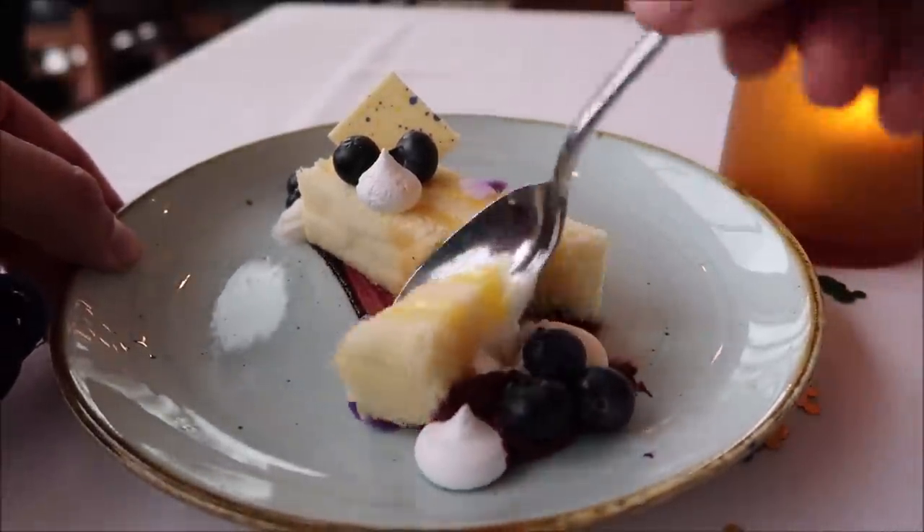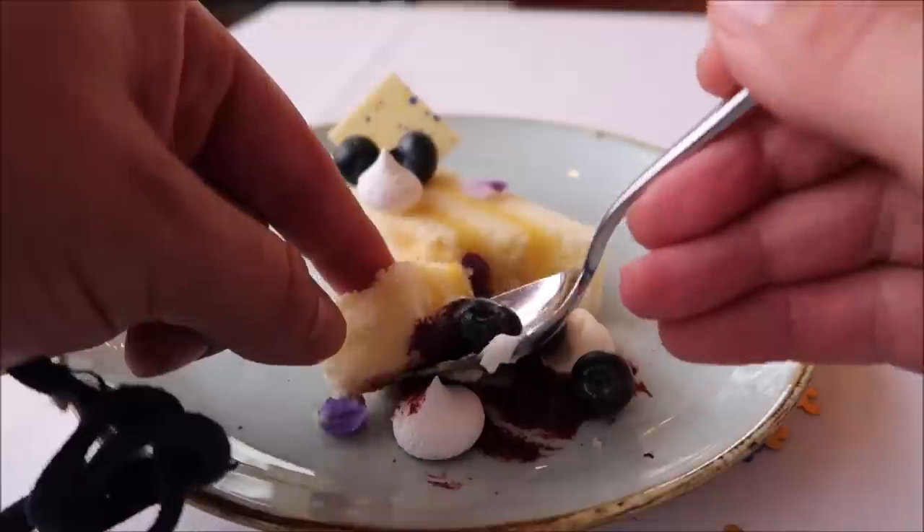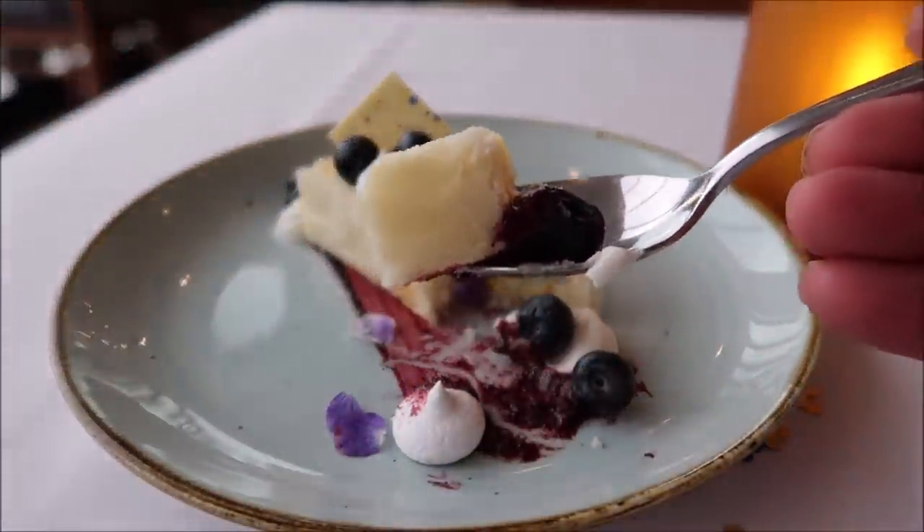Alright, here we go — take a little piece from the side, make sure you get the blueberry on there.